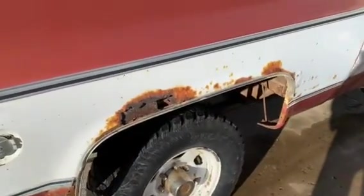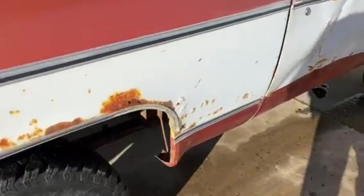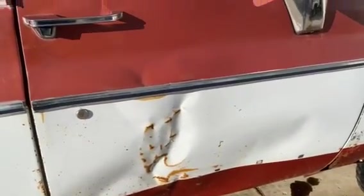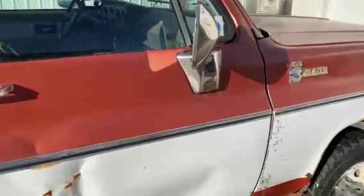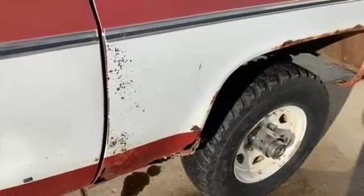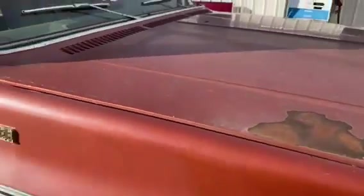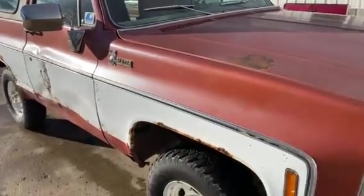You can see videos of it also. Mainly, you'd probably make just a driver Blazer out of it — probably a cosmetic restoration. Or maybe you just want to drive it the way it is and just have some fun with it.